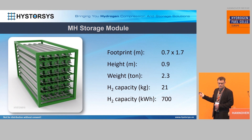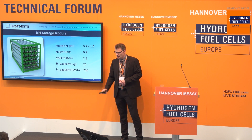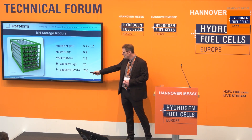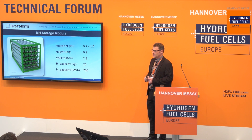Here you can store hydrogen at a low pressure. If you have an electrolyzer that gives you, let's say, 20 or 30 bar, you can take it directly into this metal hydride — you don't need a compressor solution. We show one rack that contains 21 kilograms of hydrogen, or a capacity of 700 kilowatt hours.